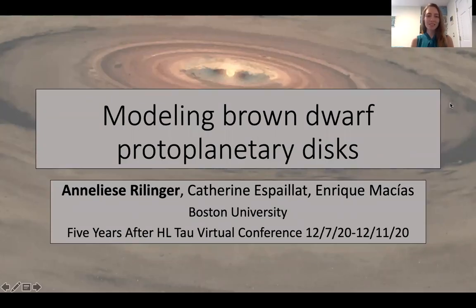Hi, thanks for choosing to listen to my talk today. My name is Anneliese Rillinger and I'm a fourth year graduate student at Boston University. Today I'd like to tell you about the research we've been doing recently modeling brown dwarf protoplanetary disks. This research is based on two papers, one published last year and one coming out within the next couple months, so I'd encourage you to check those out. But with that, let's get started.